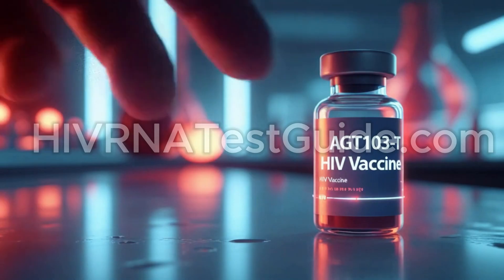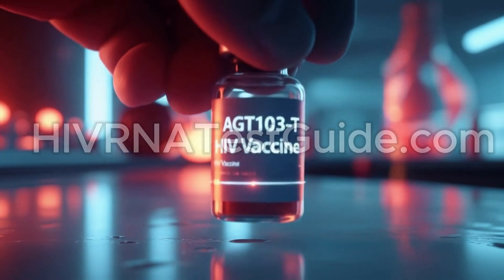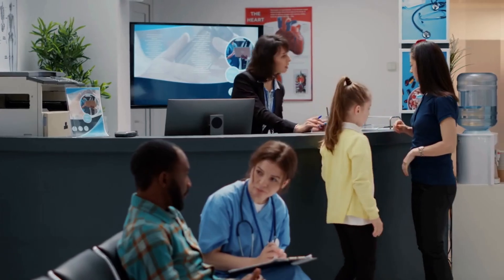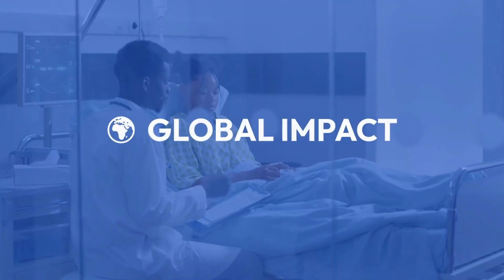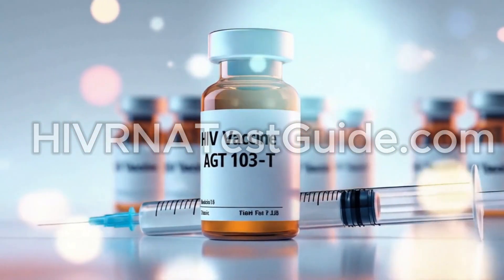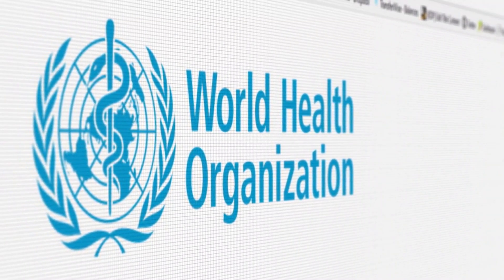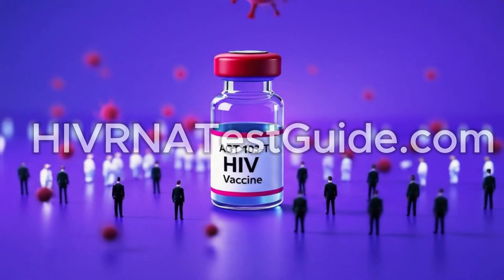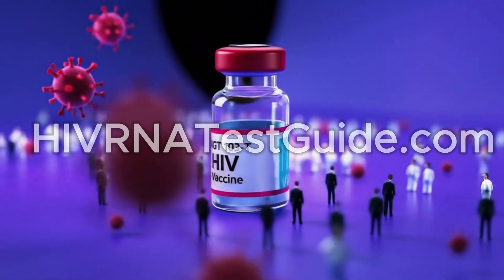Realistically, if everything goes well, AGT-103-T may be available to select patients in the U.S. by 2027 or 2028. Widespread global availability will follow based on approvals in other countries and global health partnerships. Once approved and successfully rolled out in the U.S., it could pave the way for international clinical trials, global regulatory approvals, and potential partnerships with health organizations like WHO and UNAIDS. This means millions of people worldwide, especially in areas heavily affected by HIV, could benefit from a therapy that doesn't require daily medication — a major step toward not just treating HIV, but potentially controlling or curing it long-term.